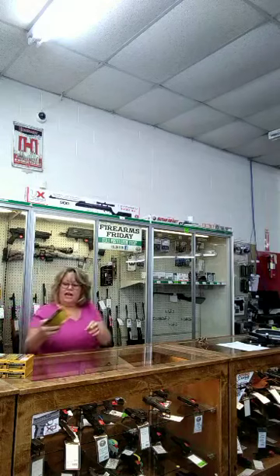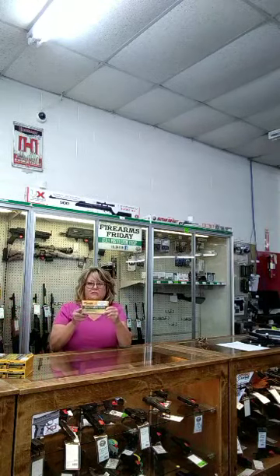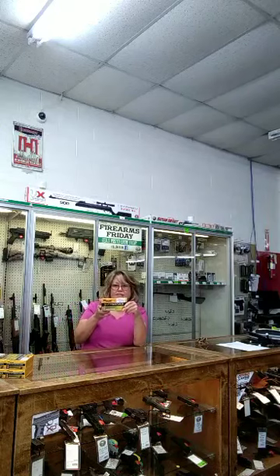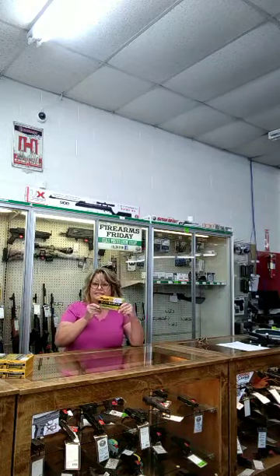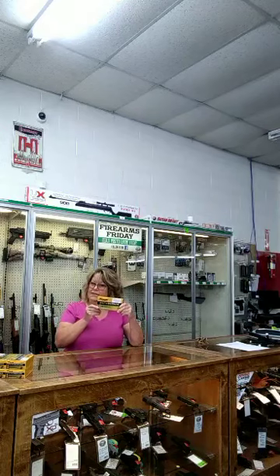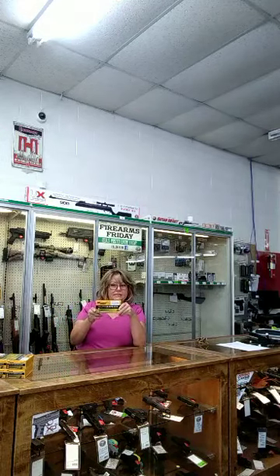We are also featuring this box of 6-hour. It is a 20 count 308 Winchester Elite Series round. It's 165 grain. Regularly $41.97 a box, on sale it's $39.97 a box, and member's pricing is $36.97.